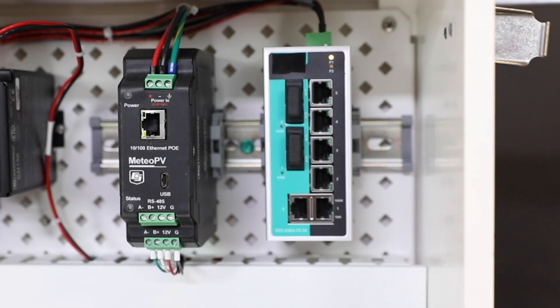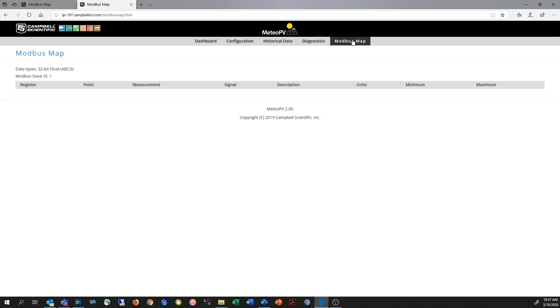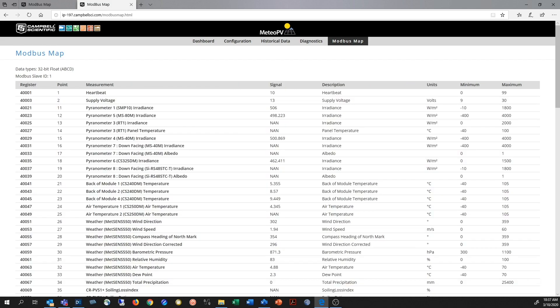Its small footprint and din rail mounting capability make for easy integration into existing PV monitoring systems. The Meteo PV is also compatible with a variety of solar monitoring sensors.